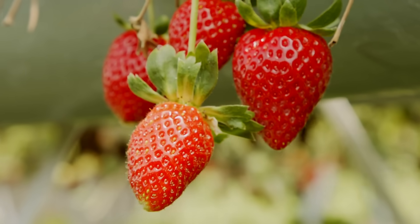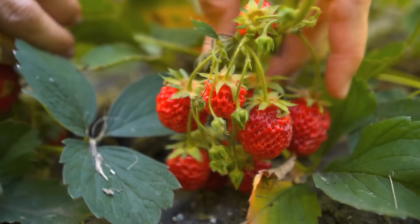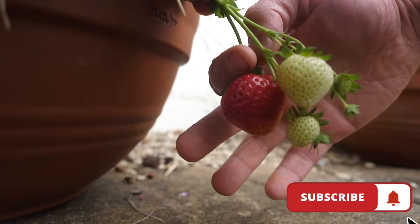If you want strawberries with outstanding flavor, and I mean outrageously good flavor, then you're going to have to grow them yourself. No idea where to begin? Don't worry, that's where I come in. Come on, let me show you how.